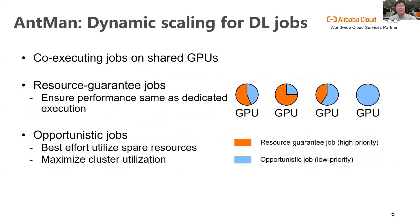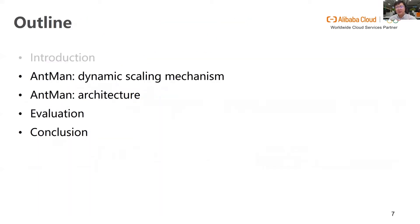We propose Antman, a deep learning infrastructure aiming to co-execute jobs on shared GPUs to increase cluster resource utilization. Antman ensures the performance of resource guaranteed jobs is the same as in dedicated execution without interference. At the same time, opportunistic jobs are introduced to boost the overall cluster utilization. I will first present the dynamic scaling mechanisms of Antman introduced in the deep learning frameworks in both memory and computation, then introduce the overall architecture.